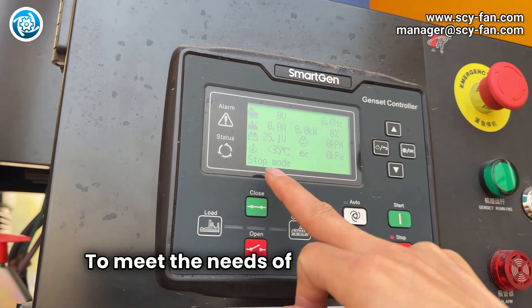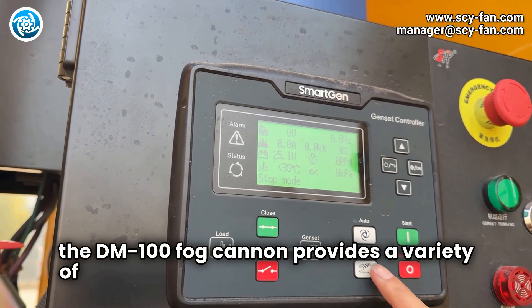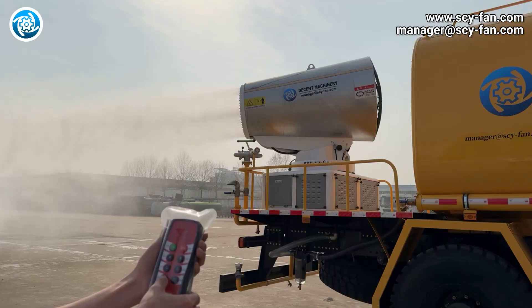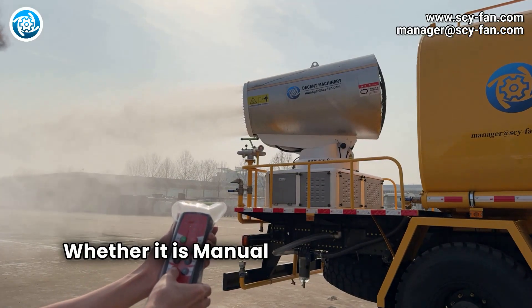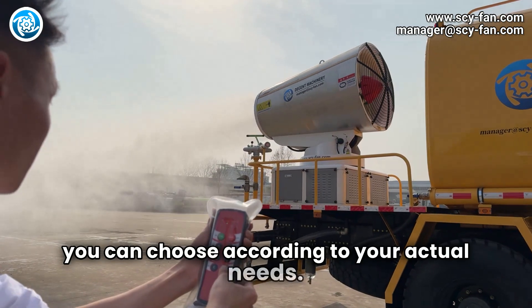To meet the needs of different users, the DM-100 Fog Cannon provides a variety of control methods and equipment types. Whether it is manual control, automatic, or remote control, you can choose according to your actual needs.